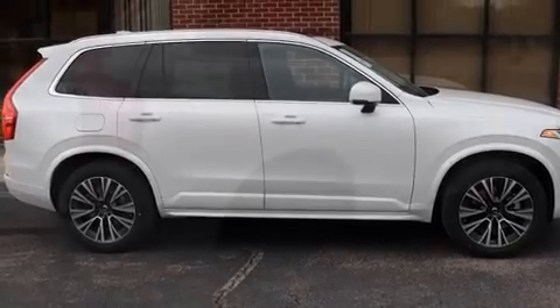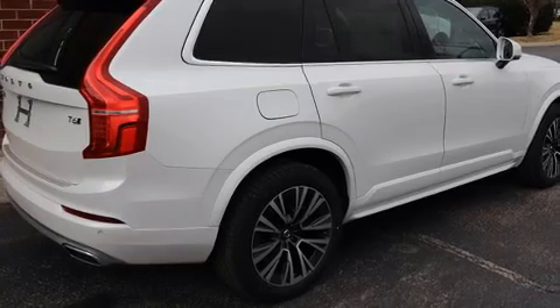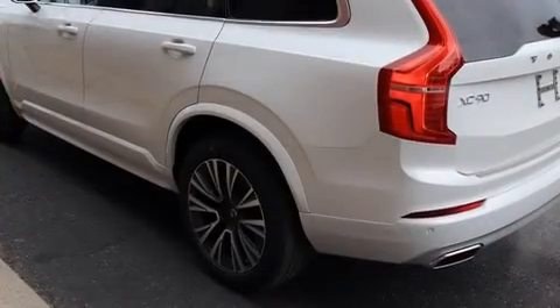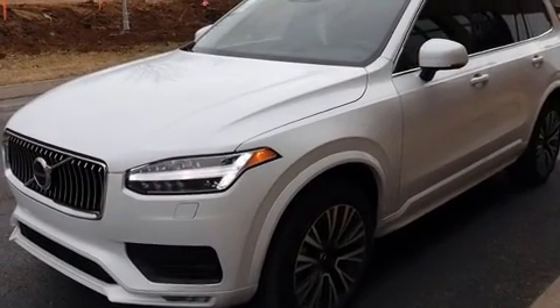A wealth of standard features means that you no longer have to sacrifice, like power windows, mirrors and seats, leather upholstery, heated front and rear seats, heated steering wheel, power moonroof, turn signal indicator mirrors, lane departure warning, and remote keyless entry.